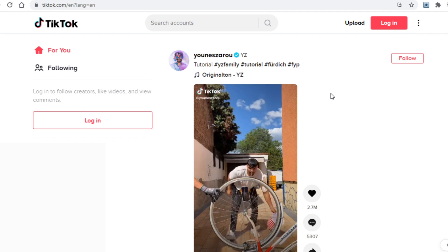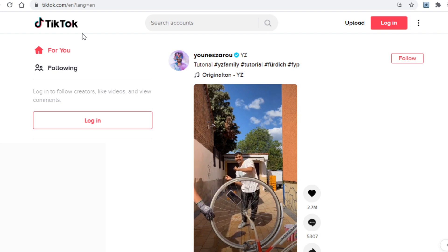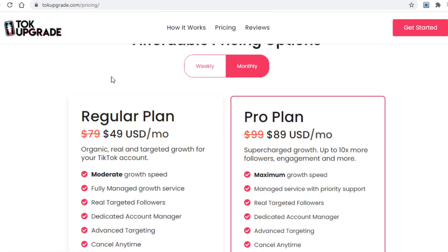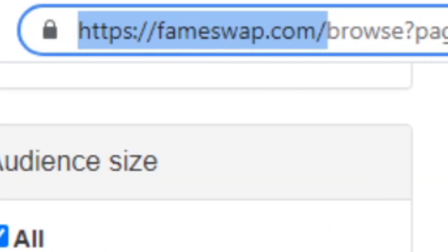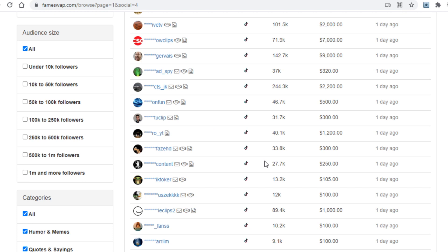What you will need to do first with this method is create your own TikTok account. Once you do, your account will obviously have zero followers, so you can pay talkupgrade for a month to grow it organically. This will take a bit of time, but here's what's so awesome about TikTok accounts with a decent number of followers — you can sell them for a lot of money. Once your TikTok account grows to a few thousand followers, head over to fameswap.com, a place where you can buy and sell Instagram, YouTube, and most importantly for us, TikTok accounts.